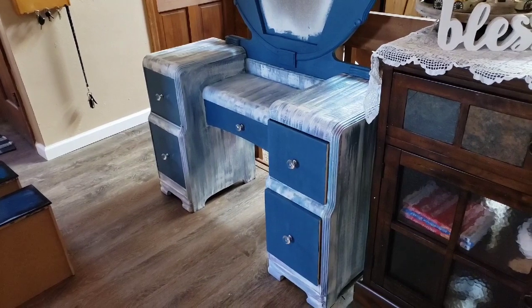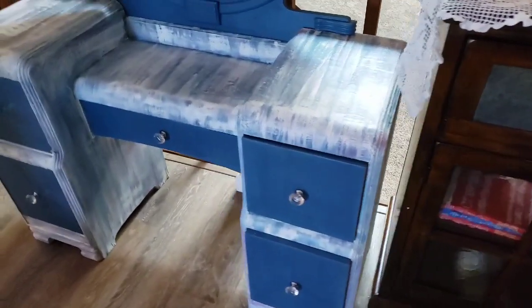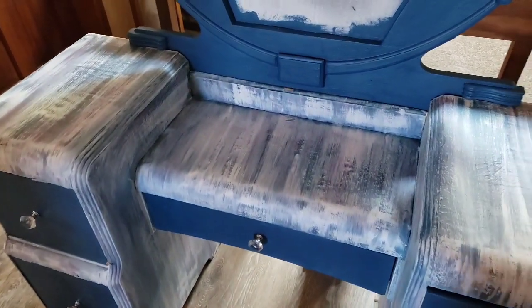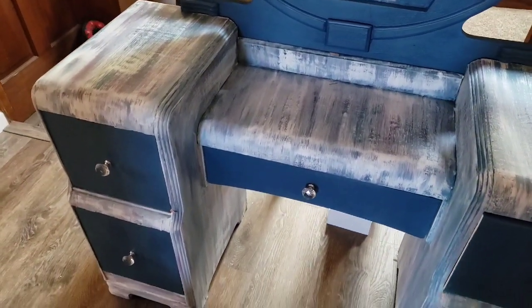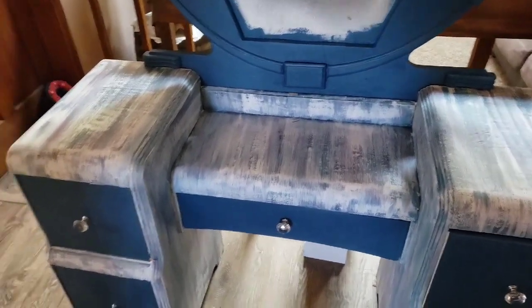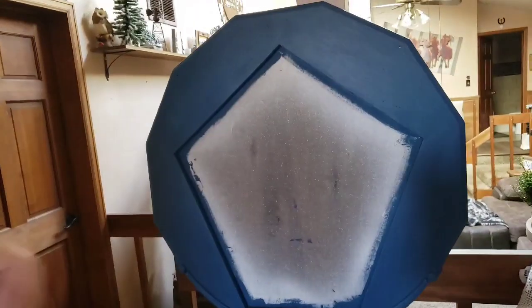Hey guys, it's Wednesday, so here's the final of the dresser. I just love this — I don't know why, because I would never have this in my house. But I love it. There's going to be a mirror that goes here.